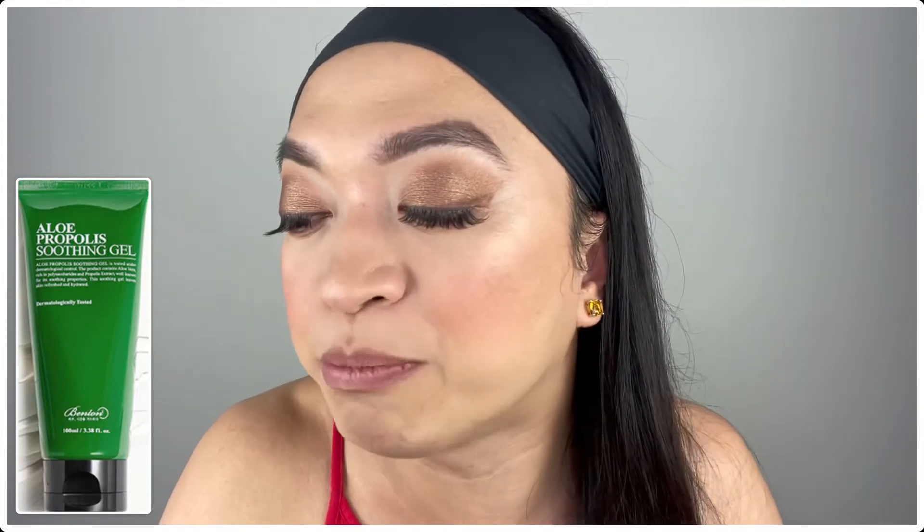The next product is the Benton Aloe Propolis Soothing Gel — a full-size moisturizer at 100 milliliters valued at $19! This lightweight and ultra-refreshing gel moisturizer contains aloe and propolis to soothe redness and irritation. It also helps fade the look of dark marks and discoloration and helps your skin maintain ideal hydration levels throughout the day. The derm-approved formula is free from artificial fragrances and dyes — great for sensitive skin!